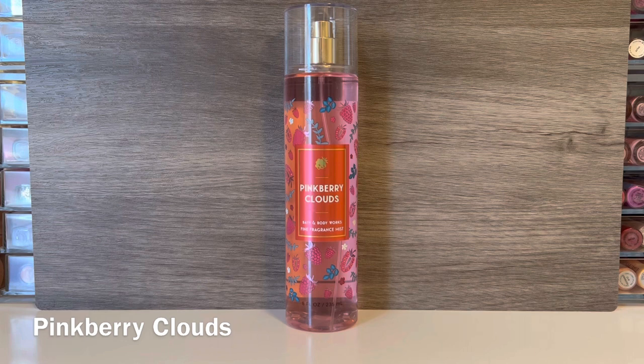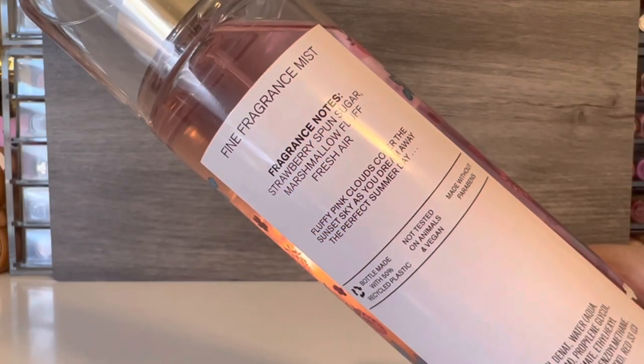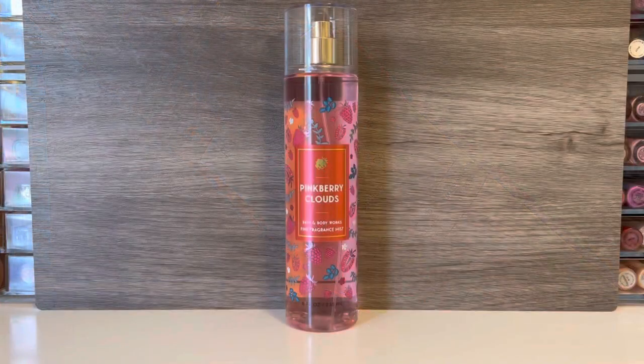The next one is Pinkberry Clouds, which comes in the pinkish packaging with the little raspberry accents and other fruits. This one has notes of strawberry spun sugar, marshmallow fluff, and fresh air. This one to me is very sweet and it's kind of like powdery candy. I definitely get that feeling of cotton candy only with some added fruitiness to it. There's also an airiness that just makes it feel very light and not super sweet — almost like an airier, lighter version of cotton candy clouds. I really do like this one. I think this is one that I'll reach for a lot when I want something sweet but not quite as cloying, just kind of light and soft.